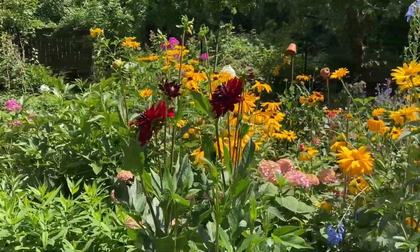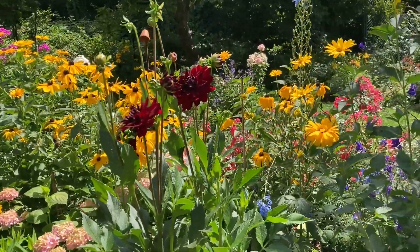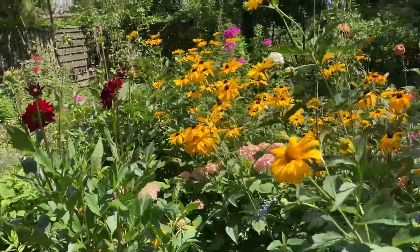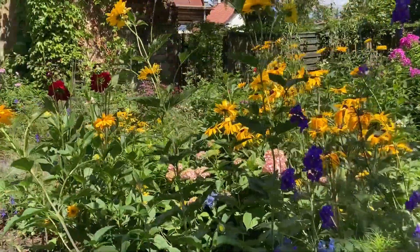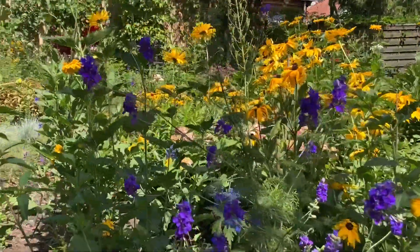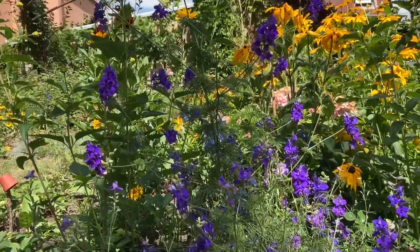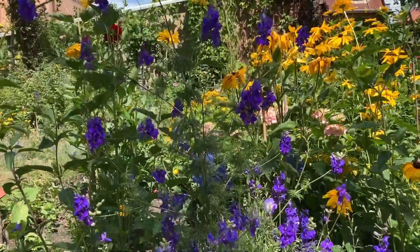Some of the dahlias have already opened. And this larkspur has been flowering for two or three weeks non-stop — it is really something.